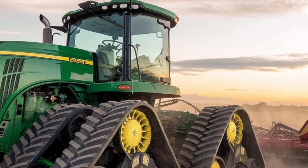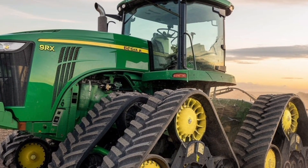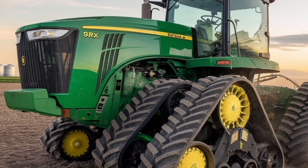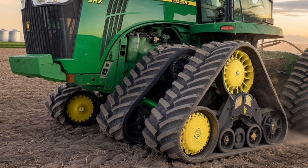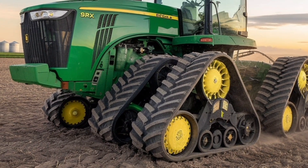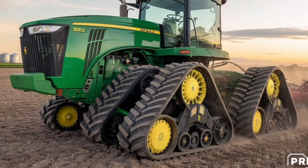Another impressive feature is the updated E23 PowerShift transmission and fully integrated Precision Ag technology, with AutoTrack, JDLink, and the latest Gen 5 Command Center display. Farmers get more control and insight than ever before.